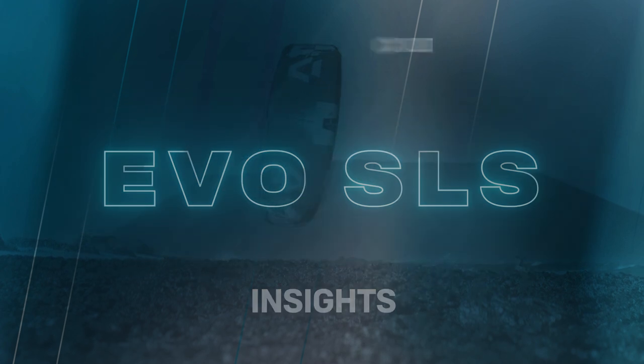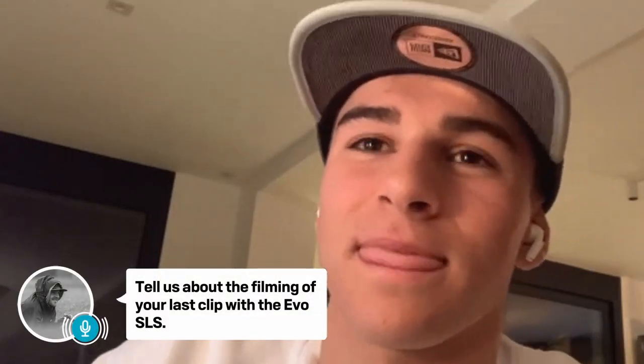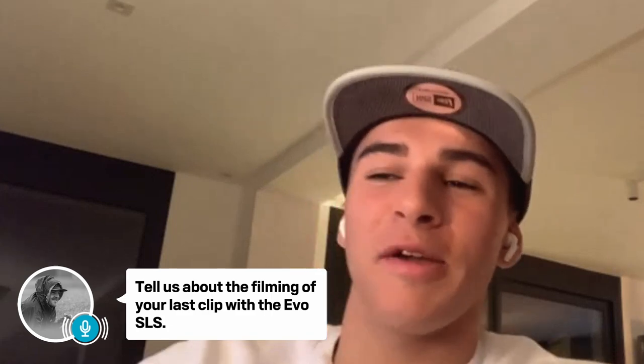Welcome Edgar — that was an awesome clip you put together riding the new Evo SLS. Tell us a little bit about the filming of that clip and the locations you went to. Well, we've been riding to Grisson, a French spot in the south of France, next to Leucate. We had pretty good conditions and shot this edit over two different days.